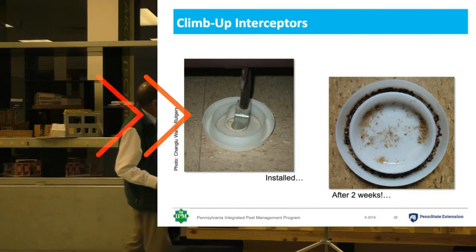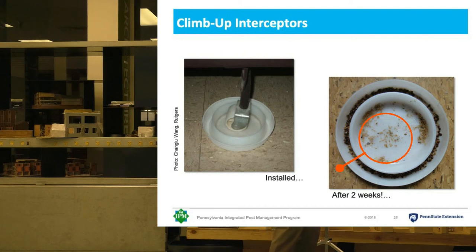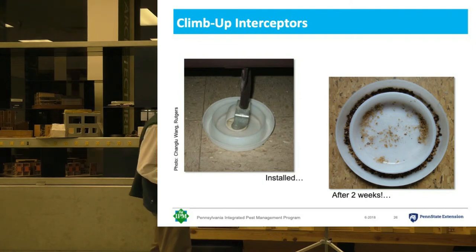Here you can see the interceptor installed under the bed, and here you can see what can collect in it in just two weeks' time. This is a pretty serious infestation — about half of all these bugs are actually baby cockroaches. This sandy stuff here is what I was talking about: these are the shed skins of the bugs. It looks sandy because the exoskeleton is actually translucent, and it kind of looks grainy. It's pretty distinctive — once you see it once, you'll always recognize it. It's a clear sign of the presence of bed bugs.